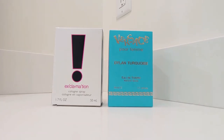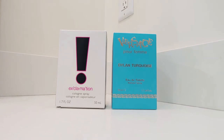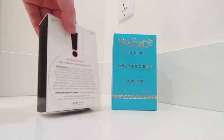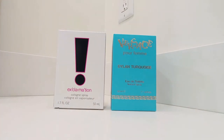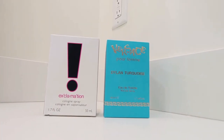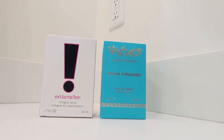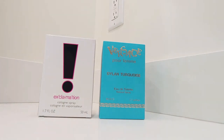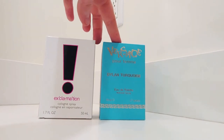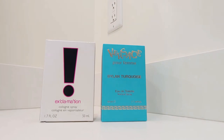Hi everyone, I'm here with another video about two new fragrances I've added to my collection. The two fragrances are Exclamation by Cody — you can see this is an old fragrance, either late 80s or early 90s. I remember being a little girl and seeing commercials for this perfume on TV. The other fragrance is Versace Dylan Turquoise. I smelled the Dylan Blue but I think I like the turquoise better.